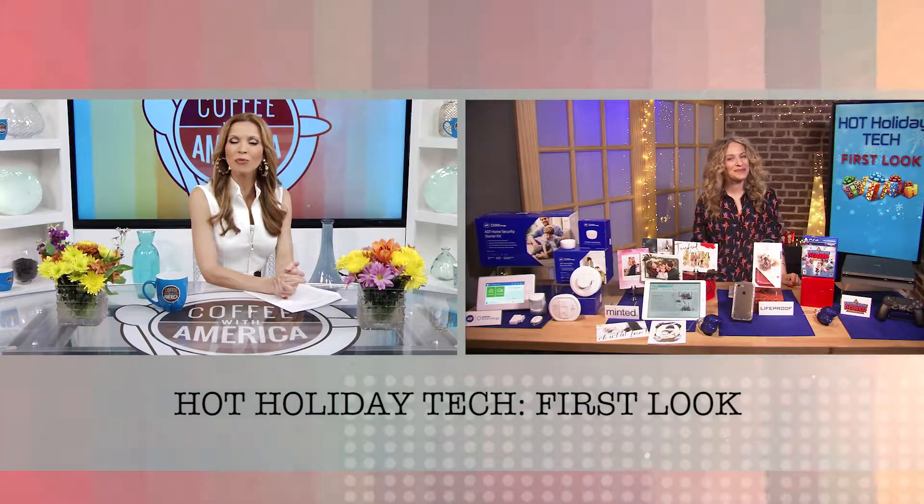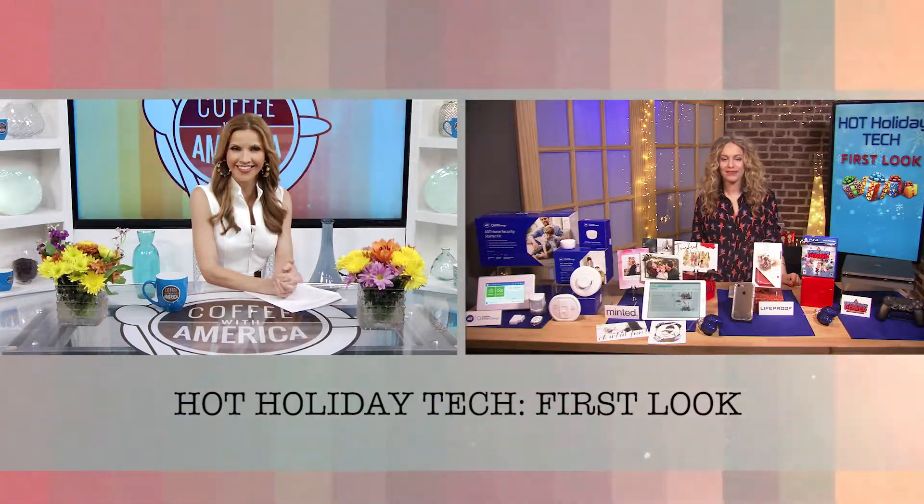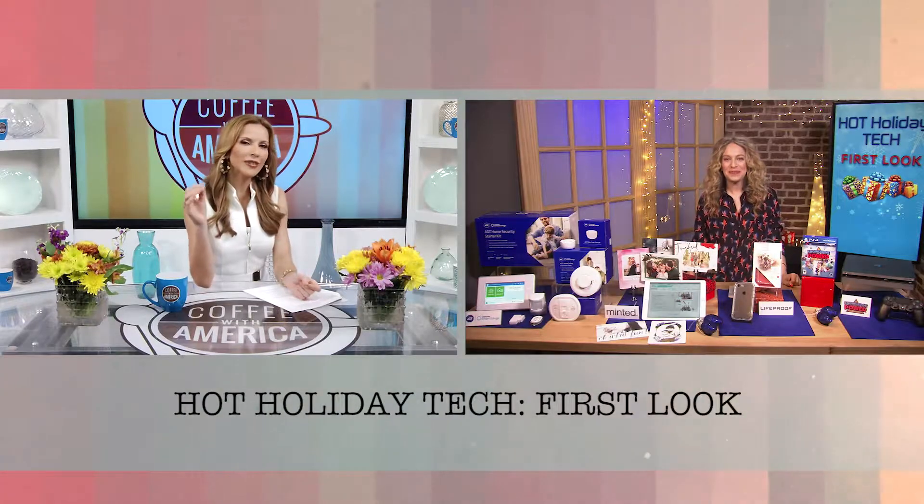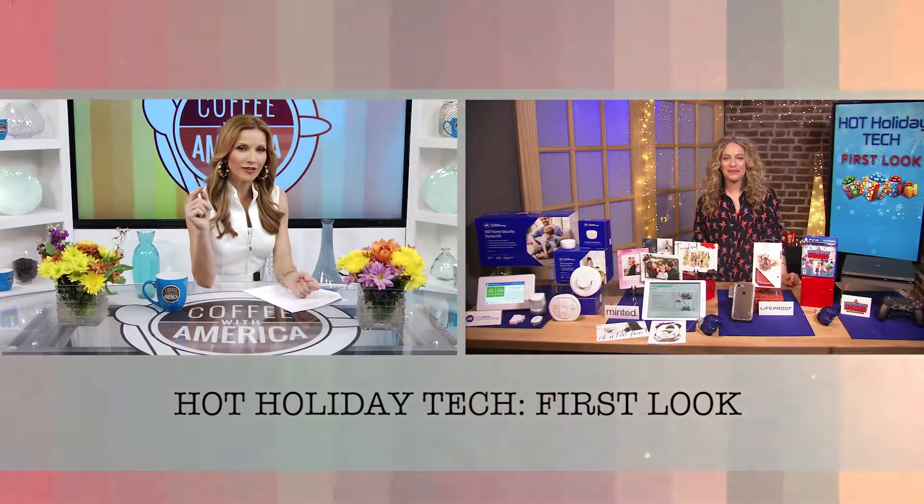The holiday shopping season is about to kick into high gear and tech is going to be at the top of many lists. Tech expert Carly Knobloch is here now to help provide some gadget guidance. Hi Carly. Hi Sasha, thank you for joining us. So what's a great gift for the gamer in your life?